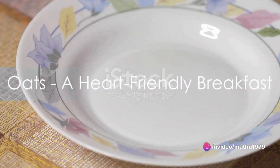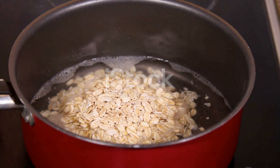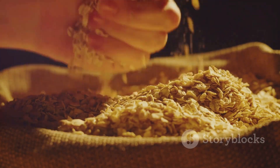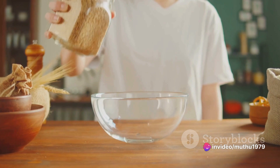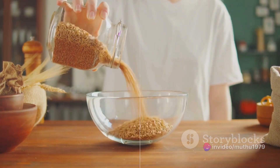Delving into the first food item: oats. An excellent way to kickstart your day is with a warm bowl of oatmeal. This humble grain is a powerhouse of soluble fiber, a key component known to lower bad cholesterol levels. So the next time you're wondering what to have for breakfast, remember oats are not just filling — they're also heart-friendly.